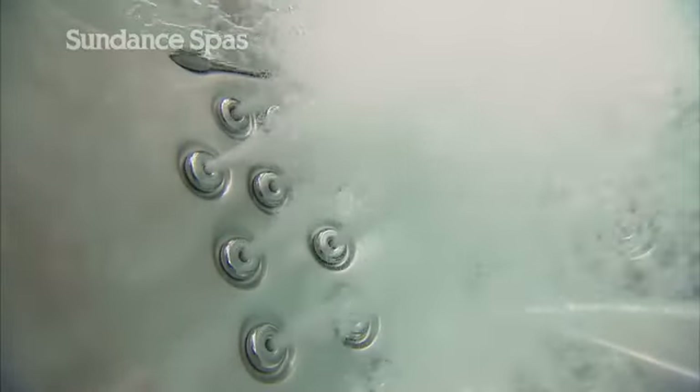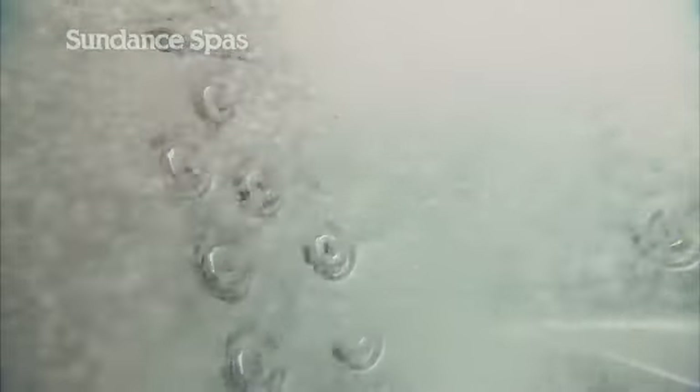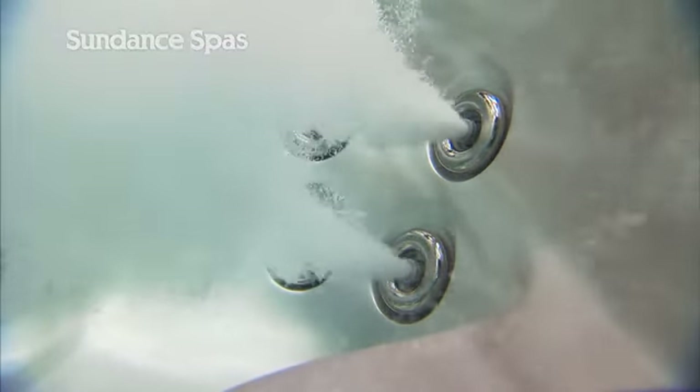Once inside a 780 Series spa, our famous soothing muscle therapy, fluidics, and acupressure jets work together to provide all the benefits of hydrotherapy. And for an eye and light-catching option, you can even add stainless steel jet trim.